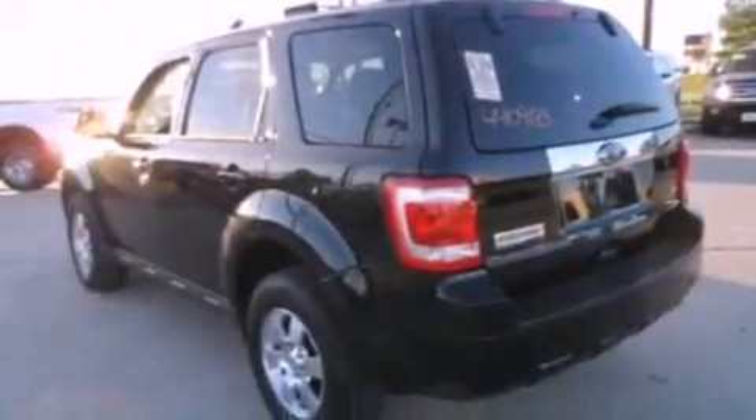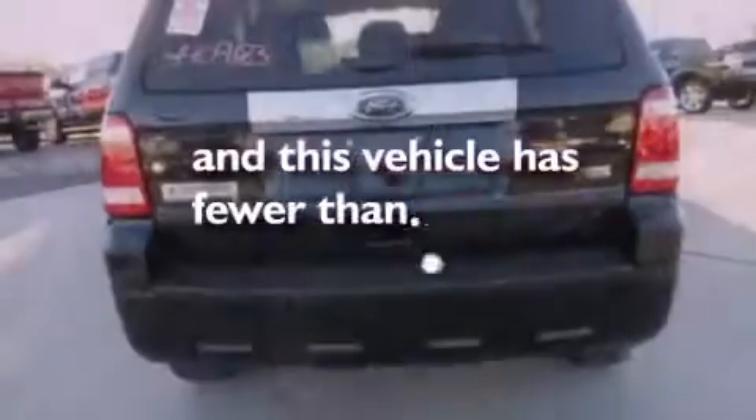Fog lamps, stability control, air conditioning, and this vehicle has fewer than 31,000 miles on the odometer.